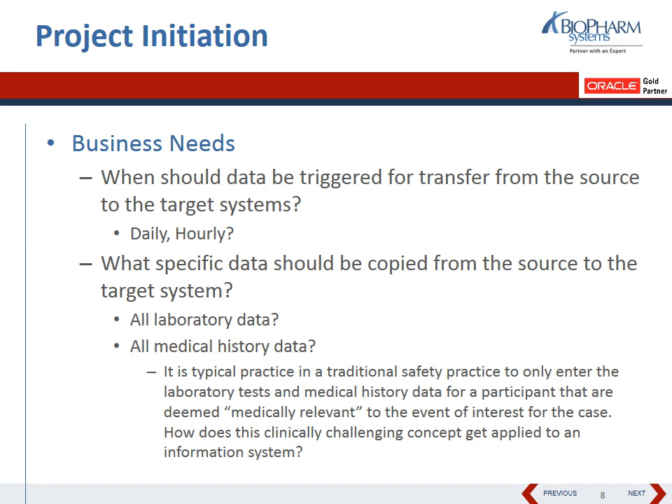Some interesting business perspectives we encountered: how frequently should this transfer happen? There was real concern that they needed it to be very timely if a SAE or clinical event in OCRDC or OLX occurred and was time-sensitive. They didn't want to wait 24 or 48 hours for a typical integration. So we needed to map out how frequently this should work, how often should it be manual versus automated.